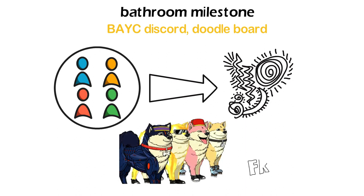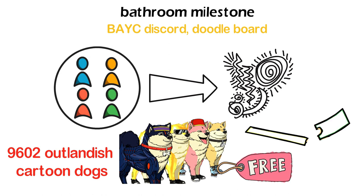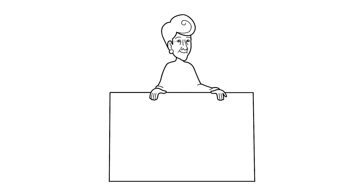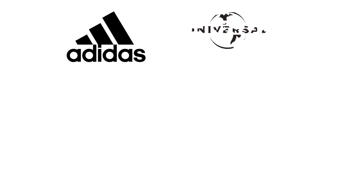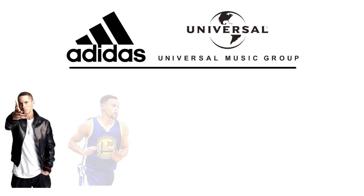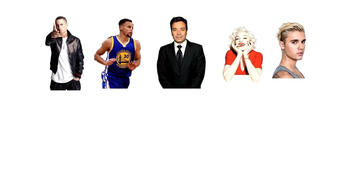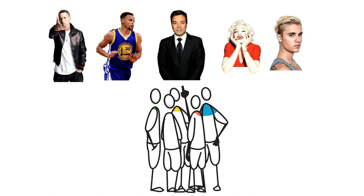Bored Ape holders can also obtain free NFTs from the Bored Ape Kennel Club, a collection of 9,602 outlandish cartoon dogs — all they need to do is pay the gas fees. Another reason behind BAYC's popularity is its celebrity owners and partnerships. BAYC has collaborated with brands like Adidas and Universal Music Group. Celebrities like Eminem, Stephen Curry, Jimmy Fallon, Madonna, and Justin Bieber are also part of the BAYC Discord, and Ape members get a chance to talk to their favorite celebrities through a Discord channel available only to Ape holders.